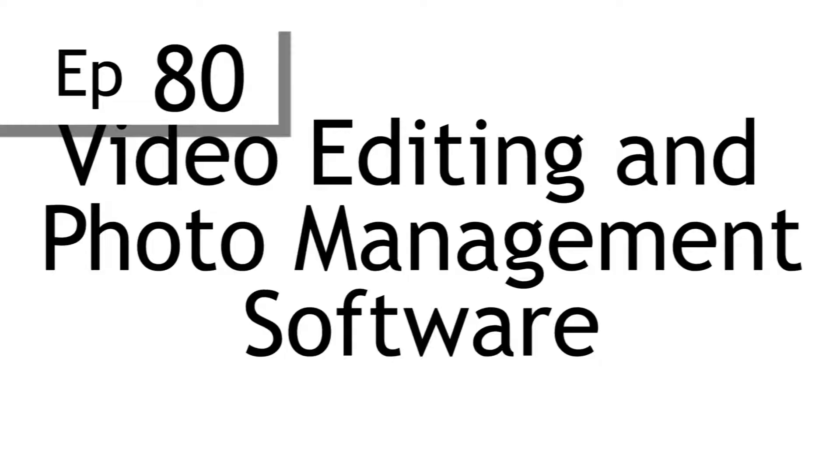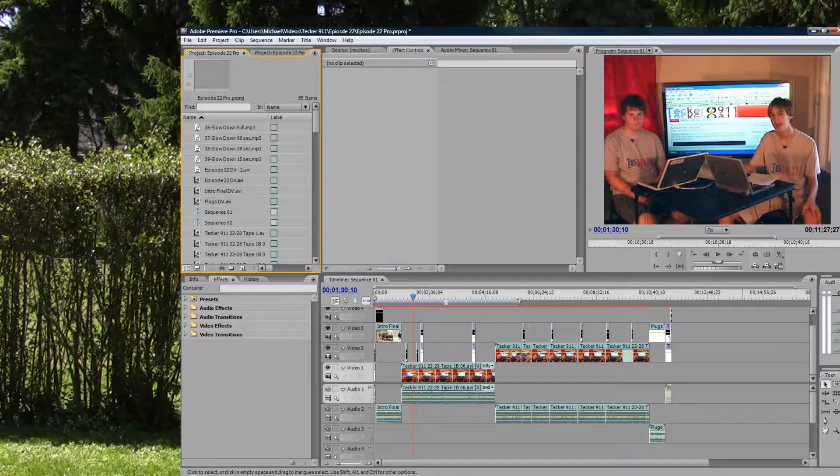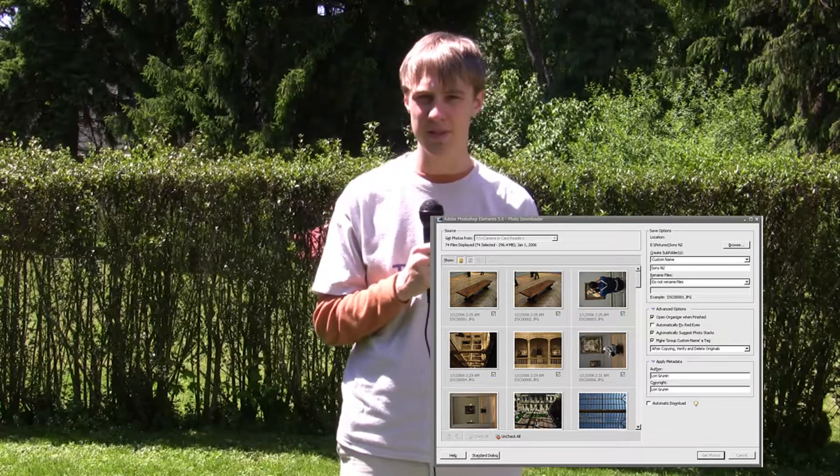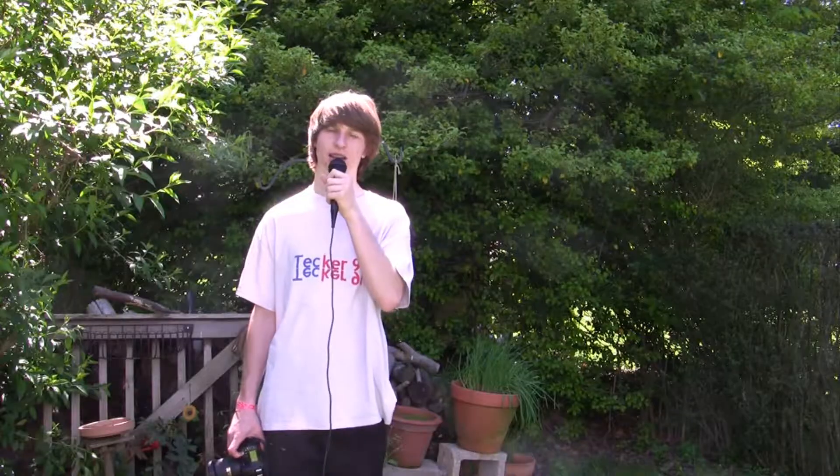Video editing and photo management software: I use Adobe Premiere Pro CS3 for editing, and Photoshop Express for photo management. I use Final Cut Express for video editing, and iPhoto for photo management. I don't really do too much video editing because I don't have a video camera, but for photos I just copy files over.